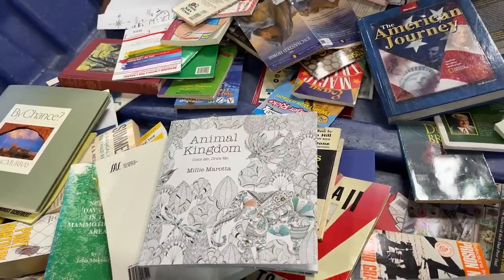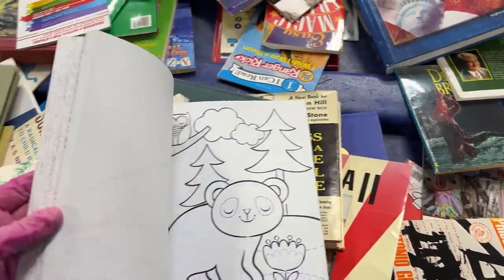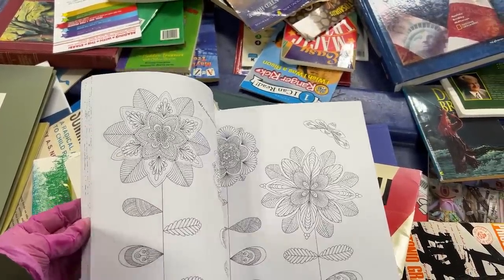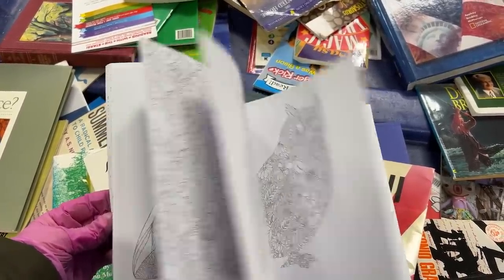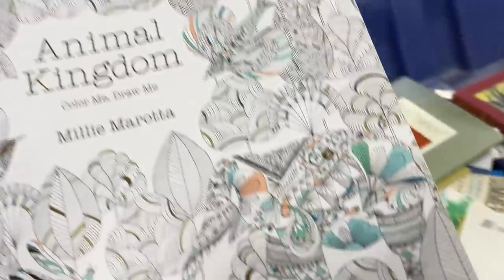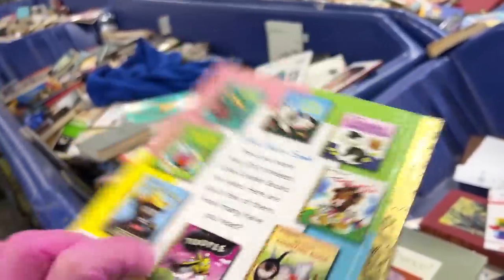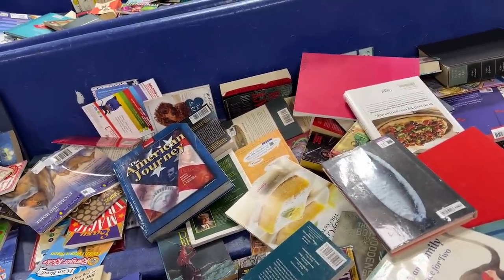I'm searching through the books and I found this Animal Kingdom — it's in good shape. That's another one I found, but yeah, this one's cute. It's got some birds and bees, giraffes, snake. Just a little bit colored in — maybe on one or two pages — that's all. So that's a good one. Oh, here's a Golden Book — The Saggy Baggy Elephant. That looks cute!